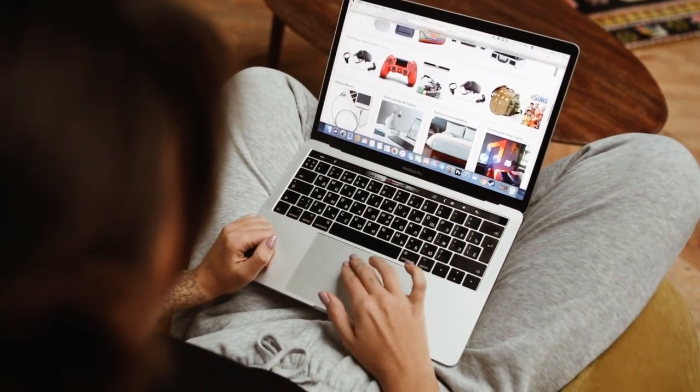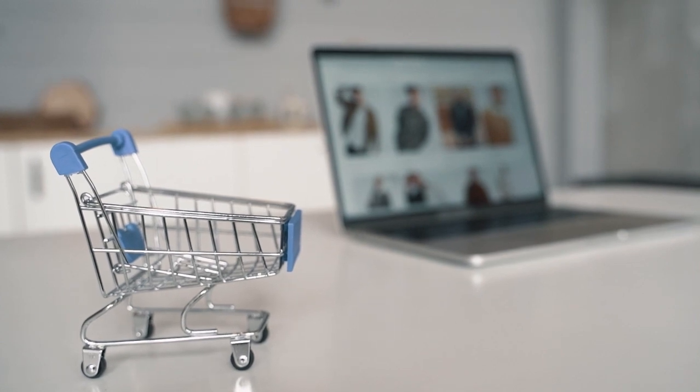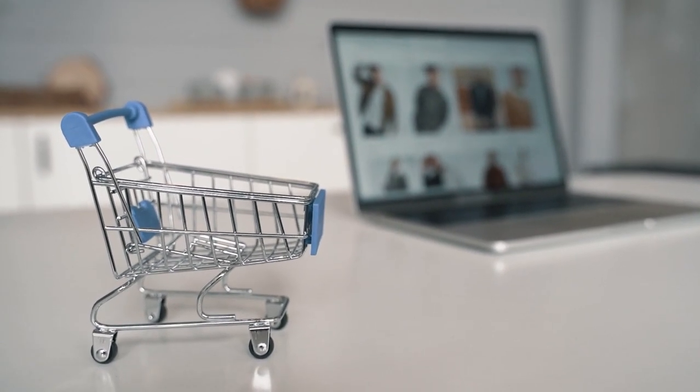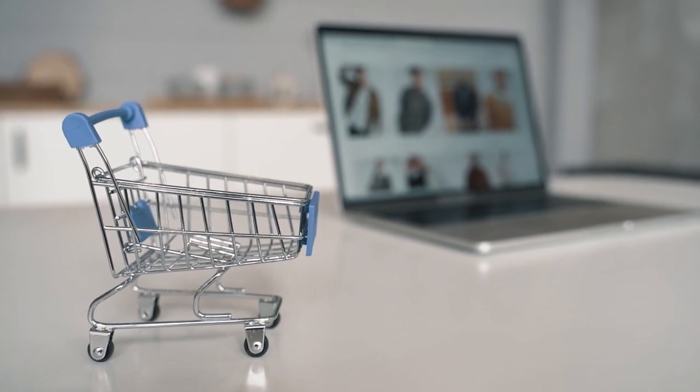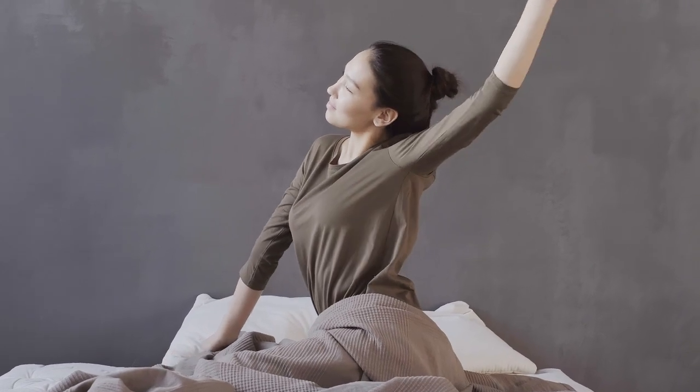If you're looking for mattresses online, one of the best places to start is Amazon. The site offers pretty much anything you can think of, and that includes some of the best bed-in-a-box mattresses. However, if you just type mattress into your search, be ready to sift through hundreds of results.